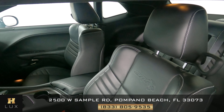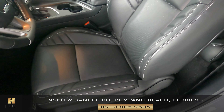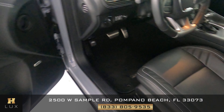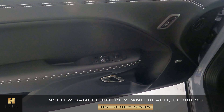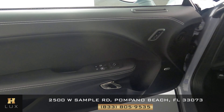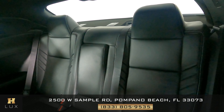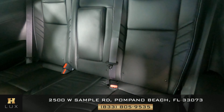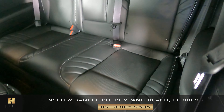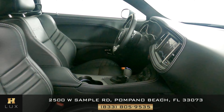Now we're going to take a look inside. First, we're going to start with the driver's seat. Perfect. Let's have a look at the door panel. Excellent — I do not see any wear on this door panel at all. Let's have a look now at the back seat. Perfect. So the driver's side is in good condition.